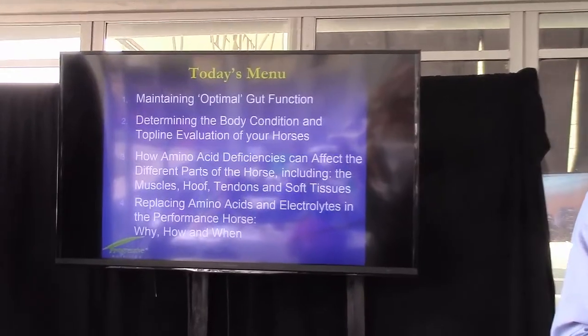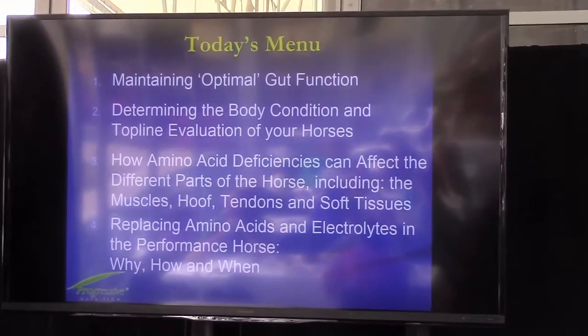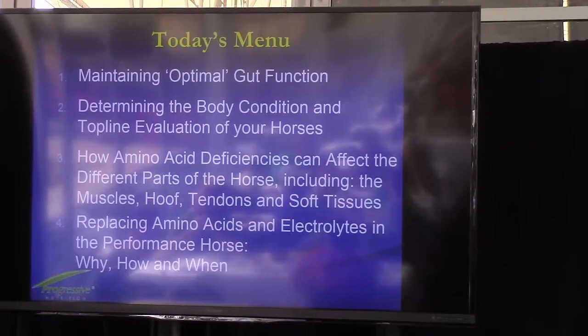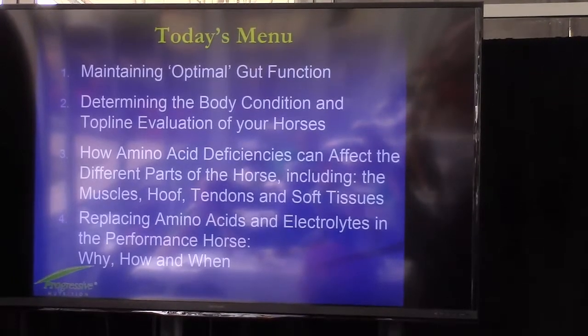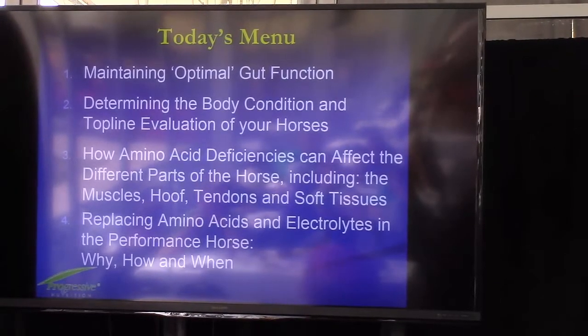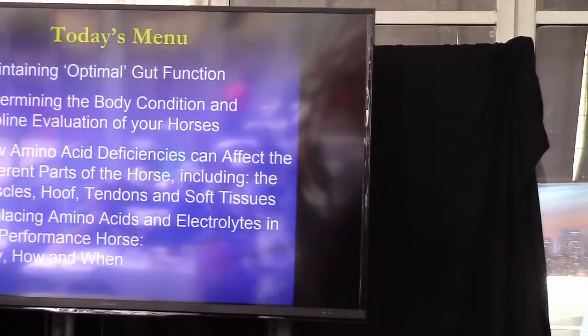I spoke at a veterinary conference two weeks ago, and they had a roundtable discussion with a group of veterinarians. They were saying that soft tissue injuries are the most common in dressage, hunters, and jumpers today, and that this type of injury is an amino acid problem.